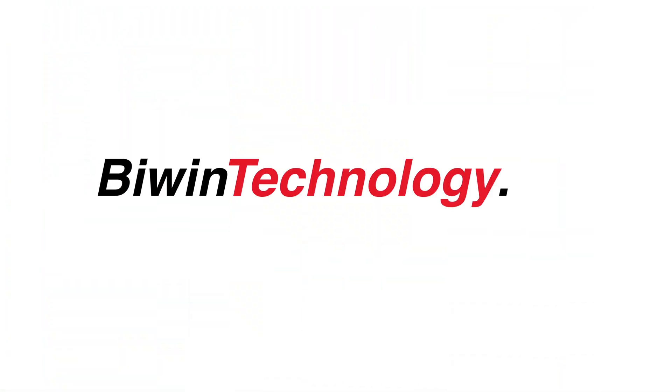So if you're starting a project and need a reliable microSD that's certified by Raspberry Pi, head to biwintech.com now.